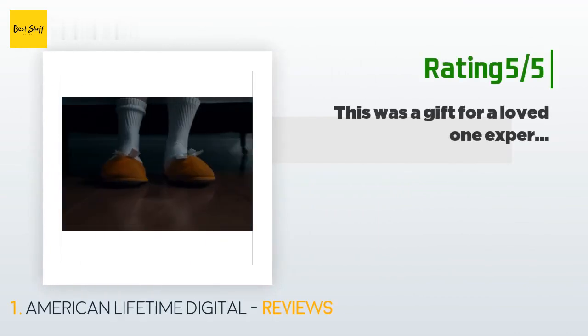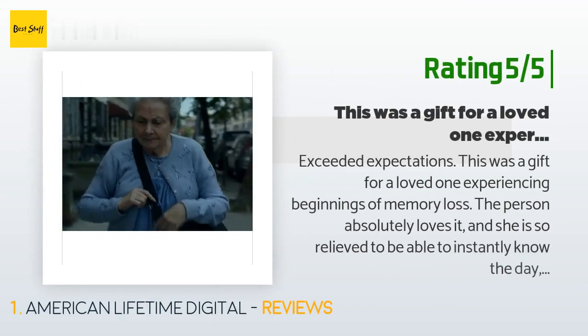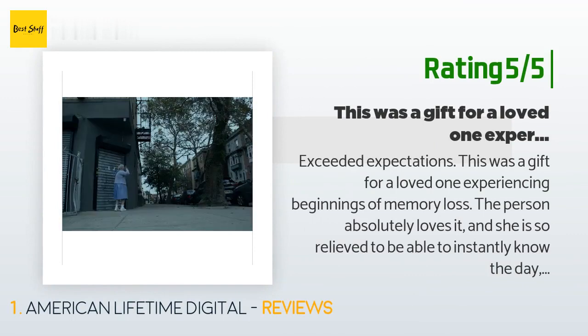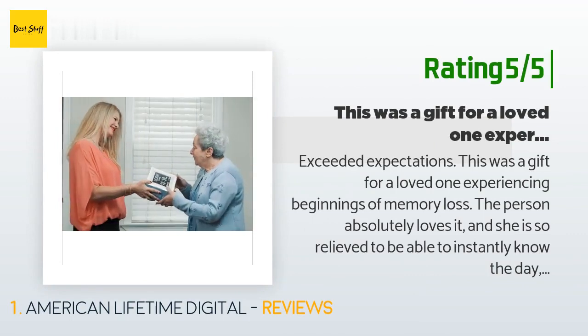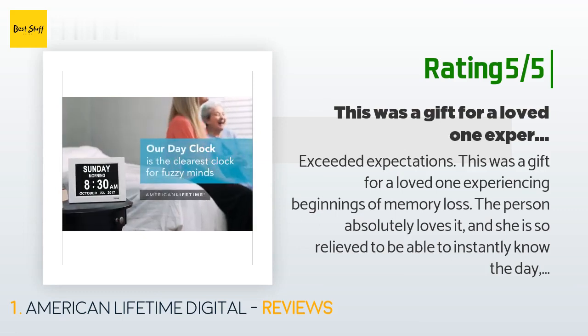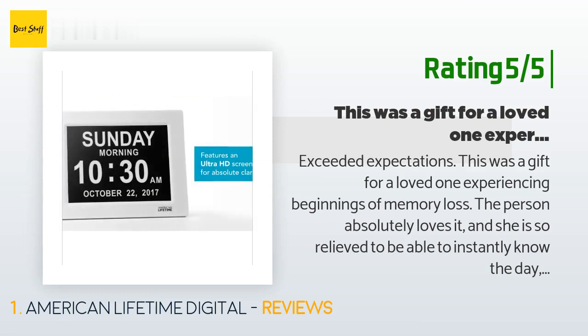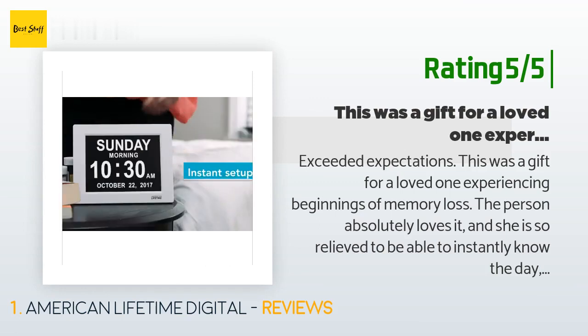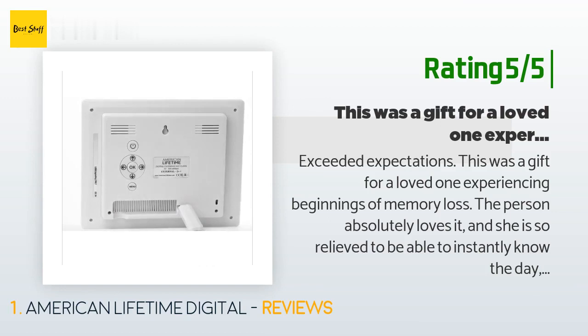Another happy customer said: "Exceeded expectations. This was a gift for a loved one experiencing the beginnings of memory loss. The person absolutely loves it and she is so relieved to be able to instantly know the day, date, and time. She commented so positively on all of the features after having it for a day, and she especially liked being able to see the words morning, afternoon, evening."